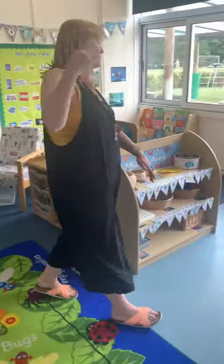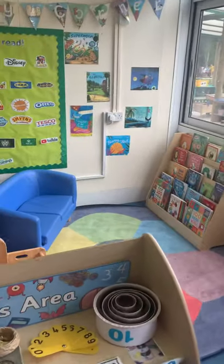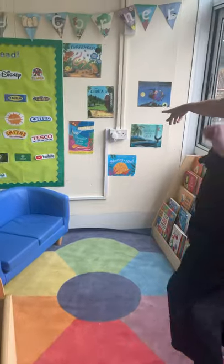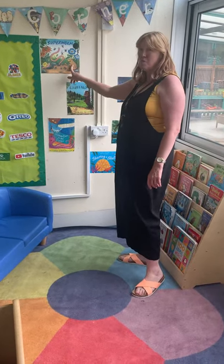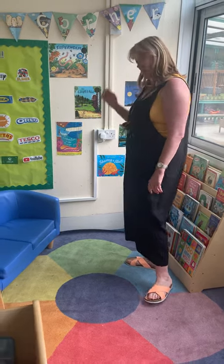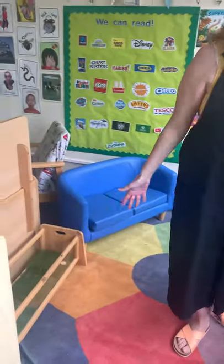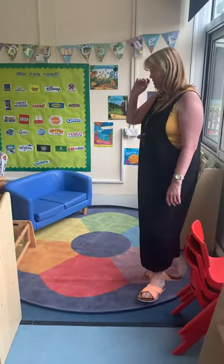Come with me to our book area. Now this is our book area and there are some books here that I bet you know. I bet you know the Gruffalo, don't you? Superworm is a friend that you might not know yet but you will when you're here because we love reading about Superworm. And this is the lovely cosy area where you can read lovely books with your friends and teachers.